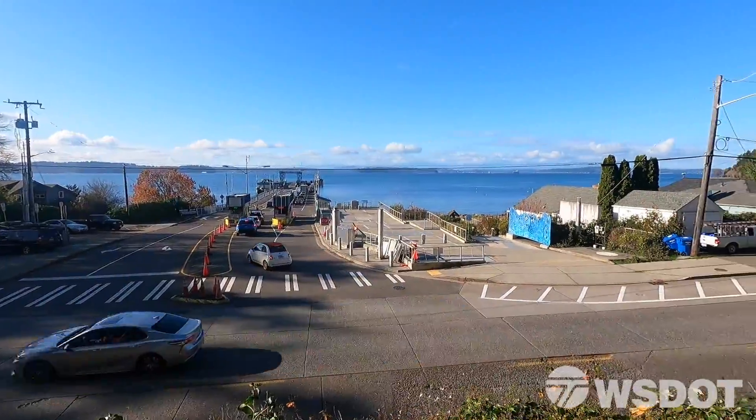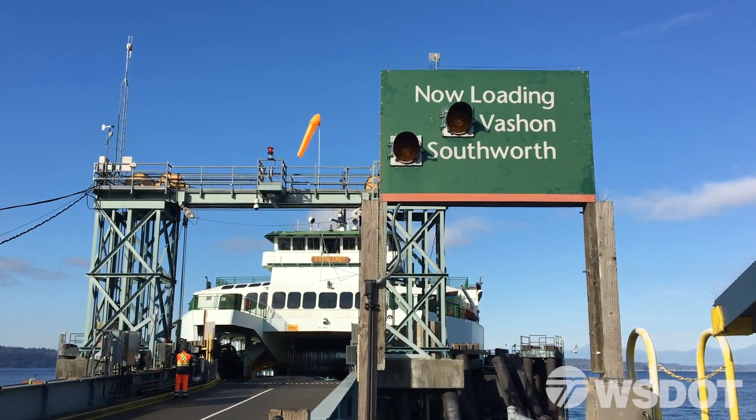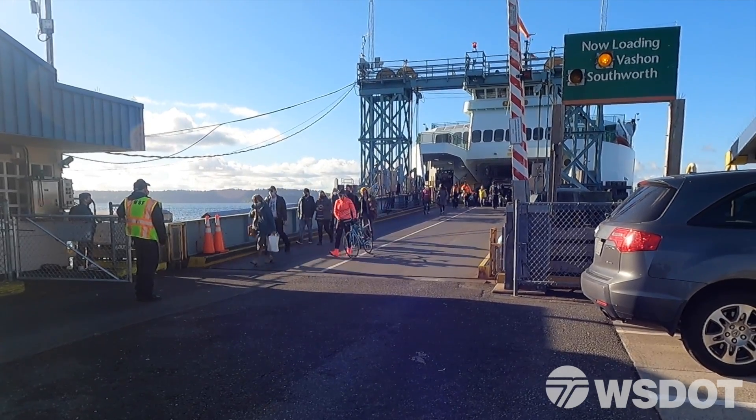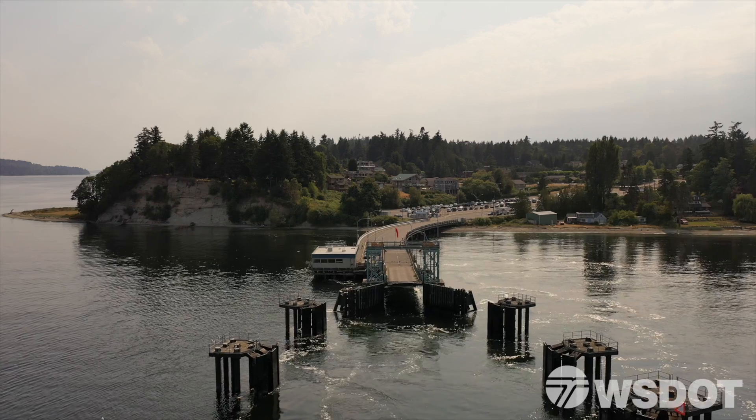People access the ferry terminal from Fauntleroy Way, a city street, before boarding and heading to one of two destinations. The Fauntleroy Ferry Terminal is a critical transportation hub for the people and the local economy, connecting West Seattle, Vashon Island, the Kitsap Peninsula, and beyond.